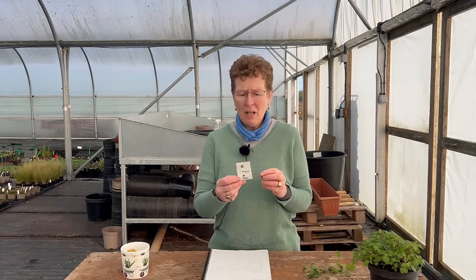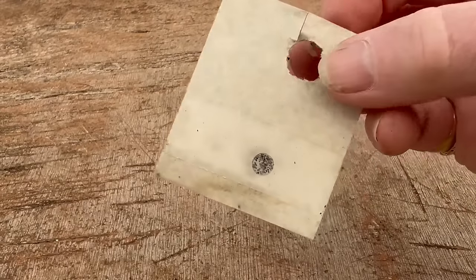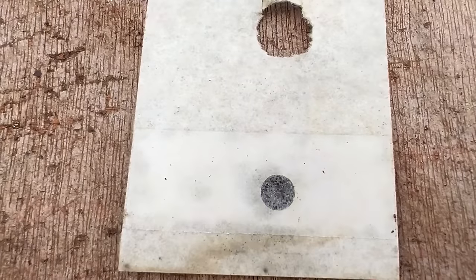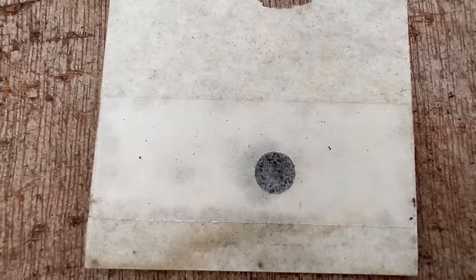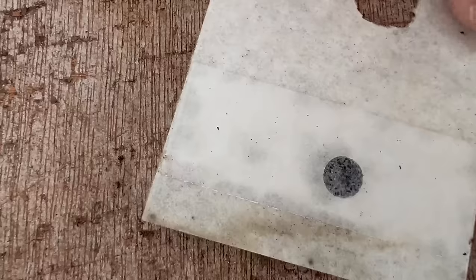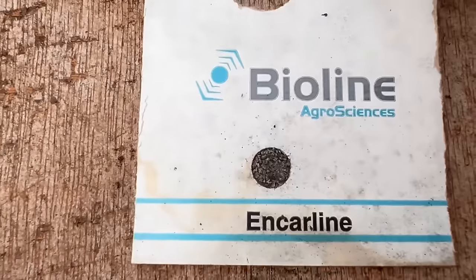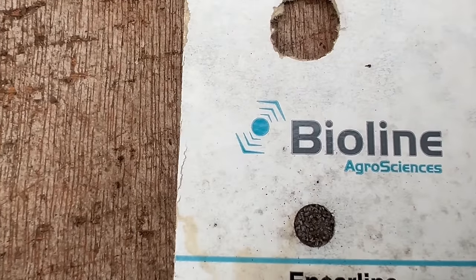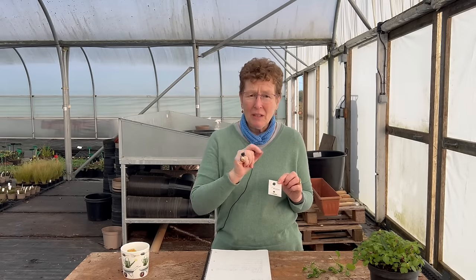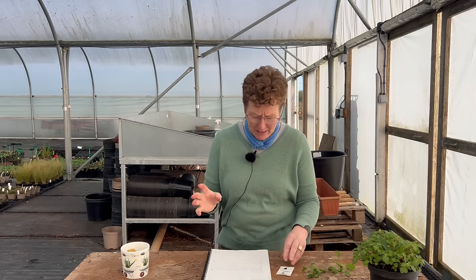Another thing is Encarsia. Encarsia come on these little cards — the eggs are stuck into a hole here, and you normally get about 60 eggs. They're eggs of a tiny little wasp. This wasp hatches as soon as it's stimulated by the presence of whitefly, finds a whitefly, and injects its own eggs into it — and that way it kills them from the inside out. They are really good. Tiny, minute little things you won't see, but they are what are going to control your whitefly.